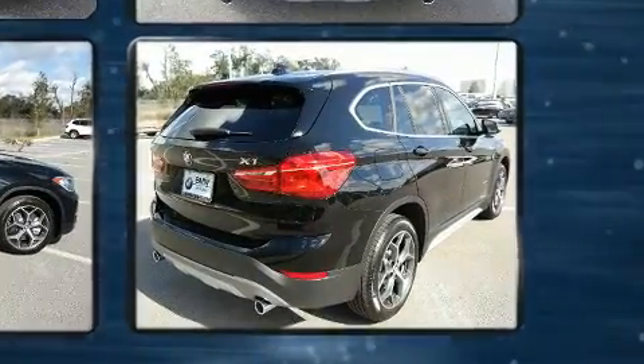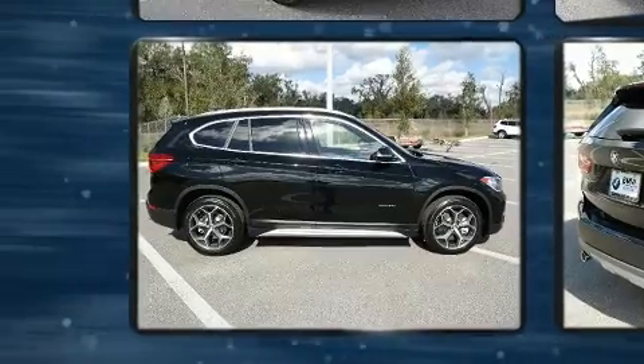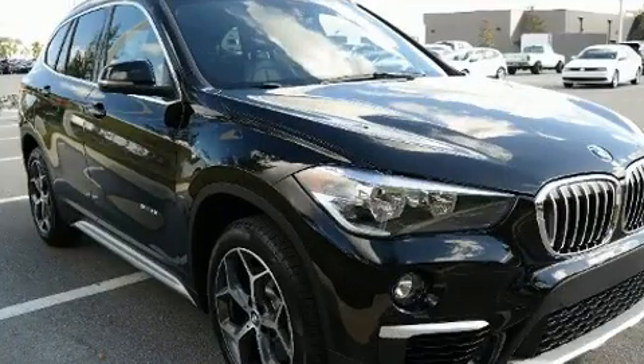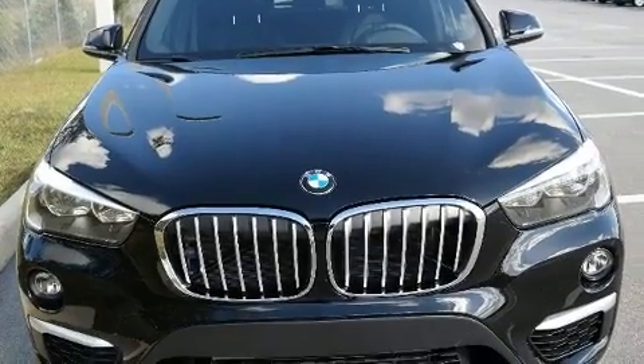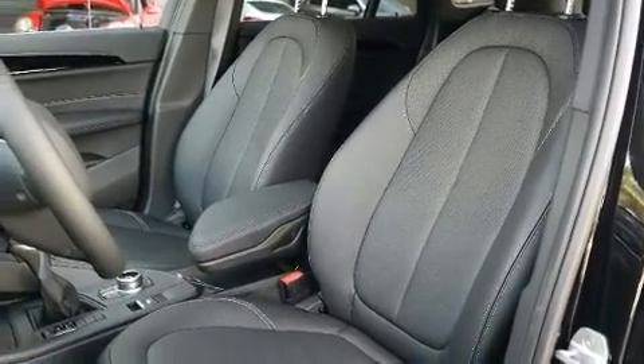The turbocharger improves both performance and economy. BMW prioritized handling and performance with features such as front and rear reading lights, a tachometer, an outside temperature display, a power rear cargo door, and power front seats.